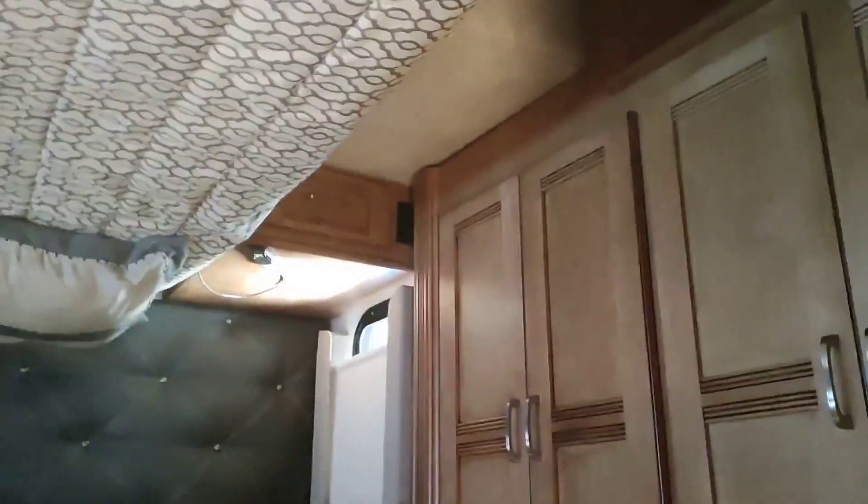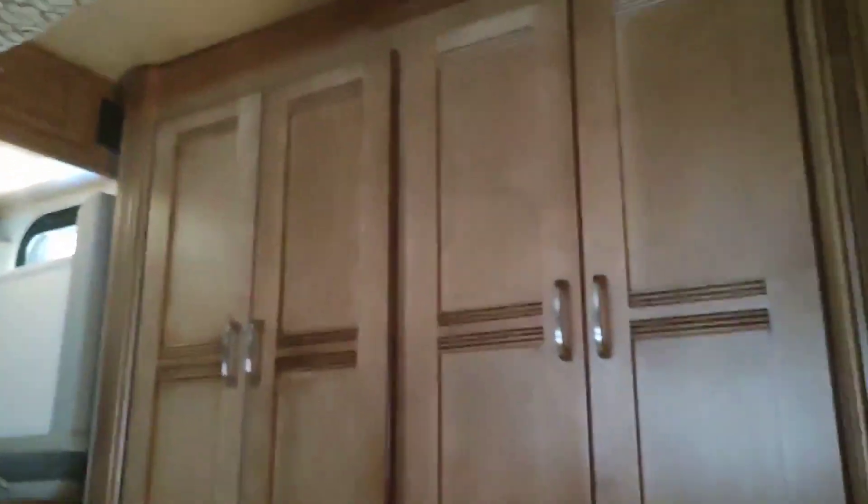This would be the slide-out; it is slid out currently — that's the closet. When you pull in you still have an alleyway or a pathway to walk through. Full cupboards above the headboard. Beautiful wife over there — she only comes with me, not with you.